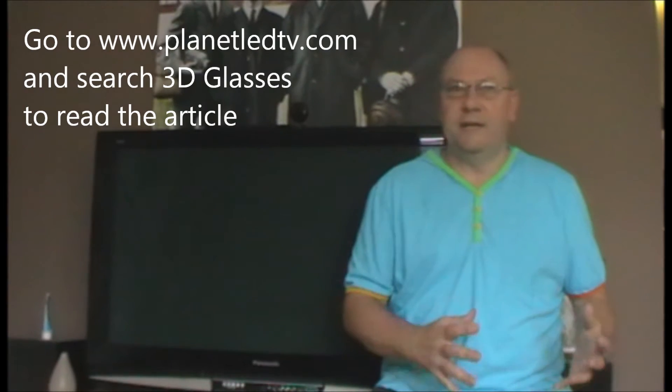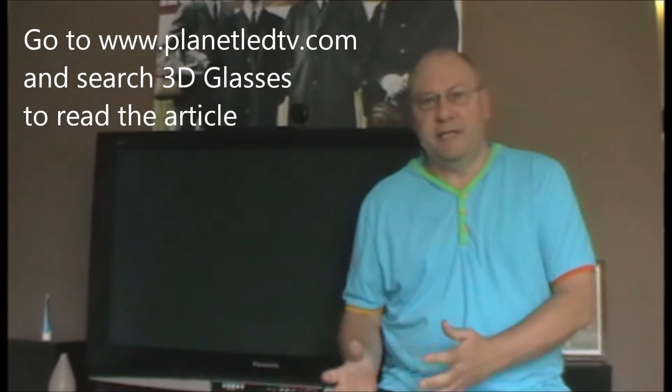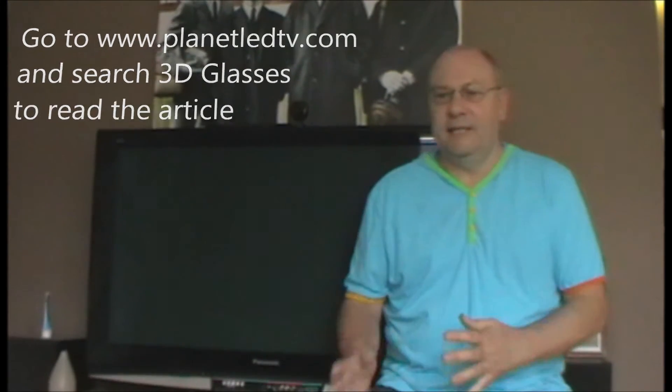There's been a lot said recently about the changes from active shutter glasses to polarised glasses and I just wanted to give you an idea of what the difference is between the two, because it's been a hot topic. I've recently written an article about it and it's something I'm constantly asked about — what is the difference with these new cinema TVs and the polarised glasses as opposed to the older 3D TVs and the active shutter glasses.